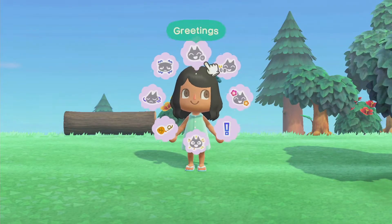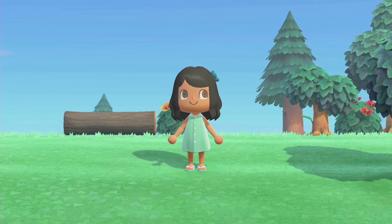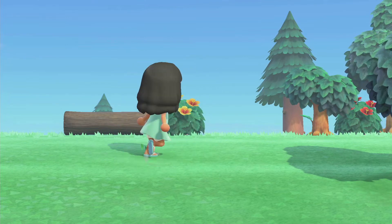Hi everyone, welcome or welcome back to my channel. I'm Kayla and today's video is a little different. I wanted to share a bunch of really cool custom designs I found for umbrellas and how they look. I have 11 to show you guys and I'm really excited because they're really cool, so let's get started.